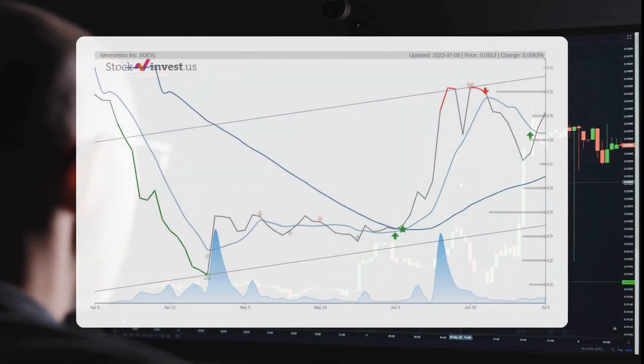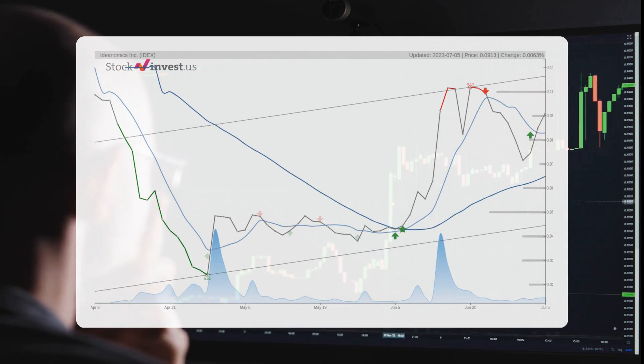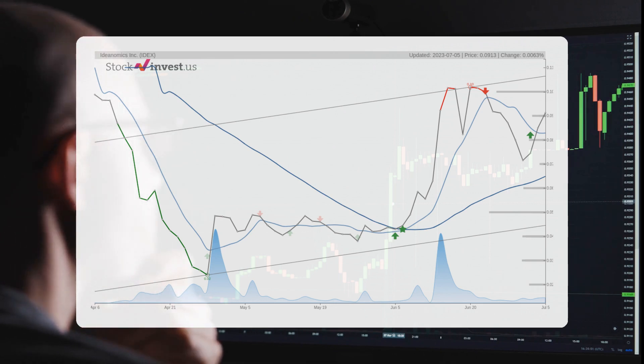The current three-month trend suggests a potential 34.66% change over the next three months, with a possible return between minus 34.29% and plus 57.03%.